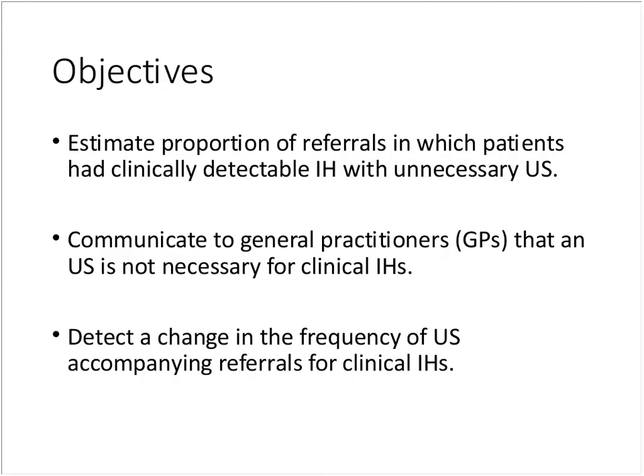The objectives were: first, to estimate the proportion of referrals in my practice where patients had clinically detectable inguinal hernias but had an unnecessary ultrasound accompanying the initial referral. Then, to communicate to general practitioners that an ultrasound is not necessary for clinically palpable inguinal hernias. And finally, to record the data and detect any change in the frequency of ultrasounds accompanying these referrals.